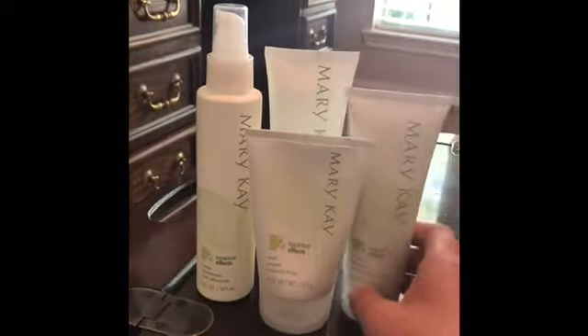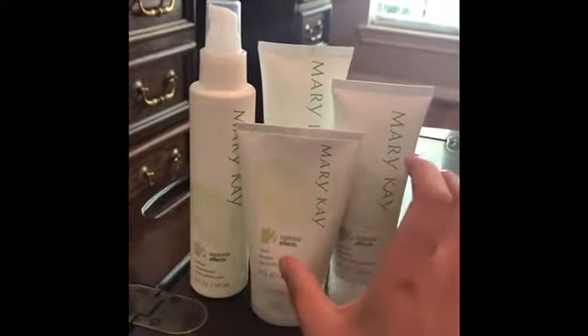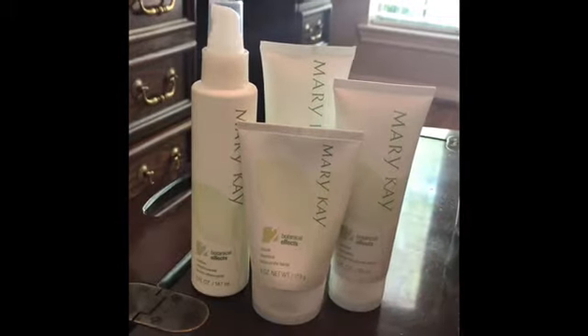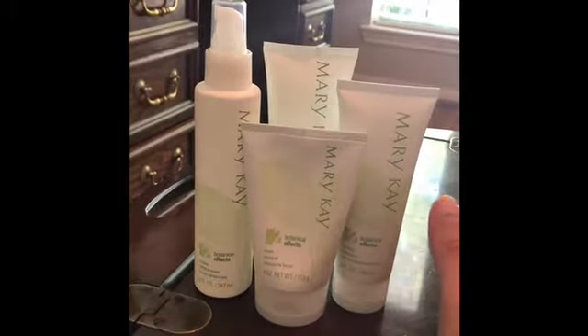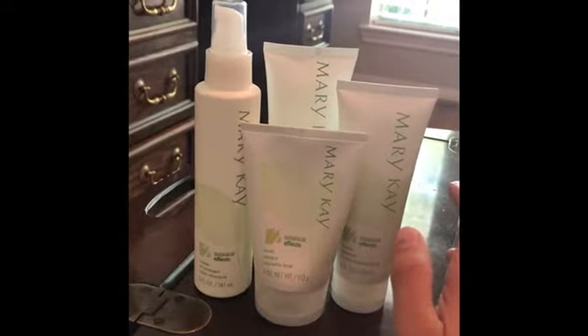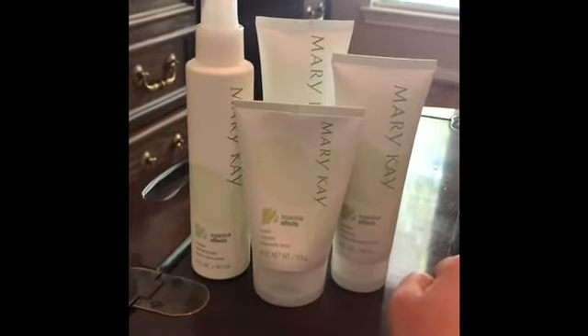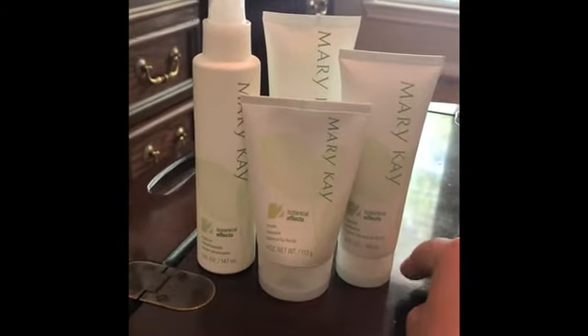The other thing I love is that they are all botanicals — all of the ingredients come from trees or plants. And even the packaging is 100% recyclable. So this is pink doing green.